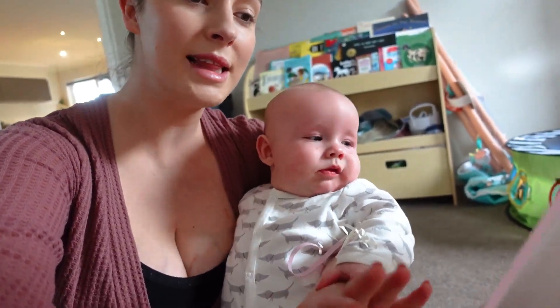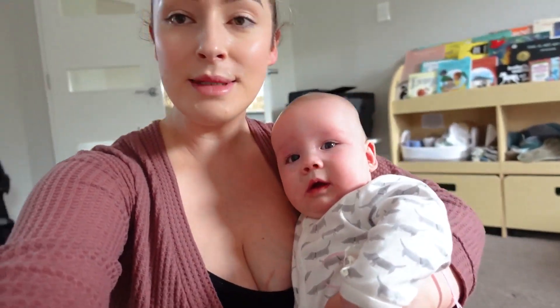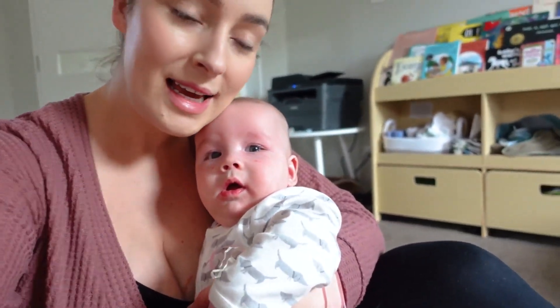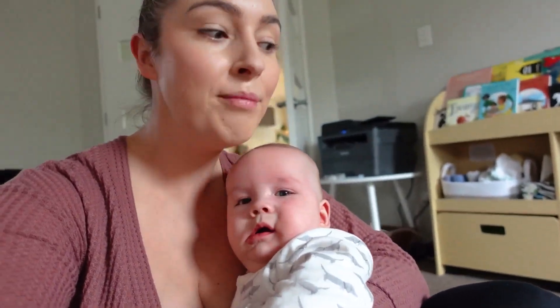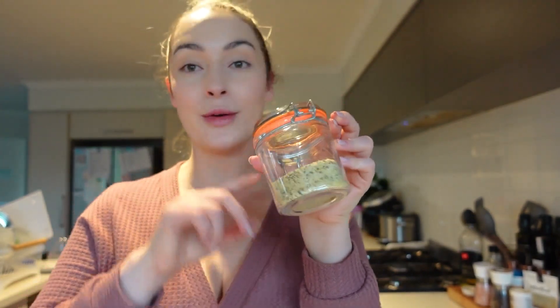The babies have had their breakfast, and now I'm trying to tire them out for their next nap, which won't be too far away. I've prepared my keto porridge mix ahead of time, and this is something I highly recommend you do if you know you're going to be starting keto on a certain day. Try to meal prep whatever you can to make your life easier.